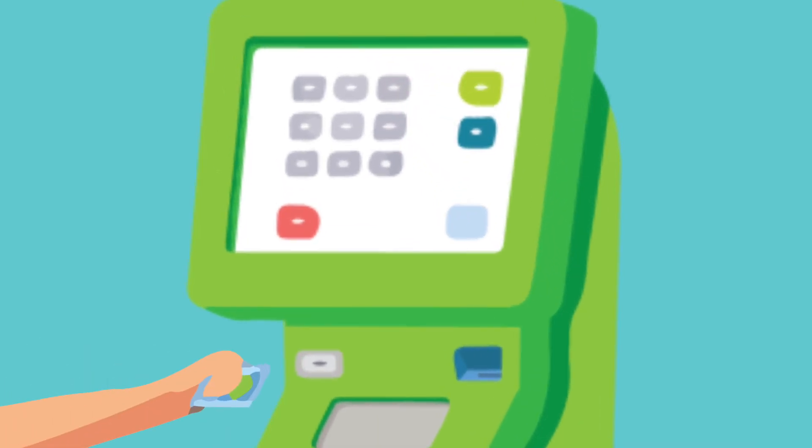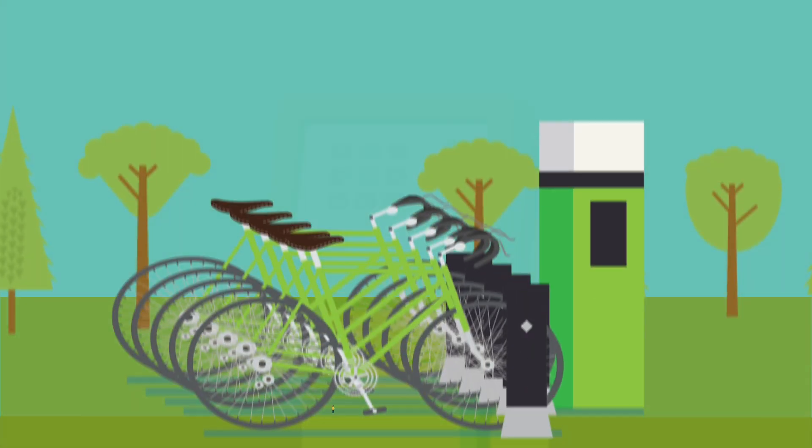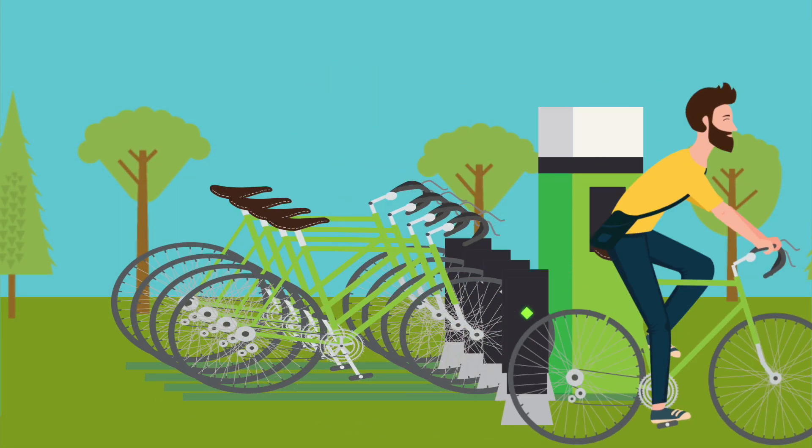Just touch the screen to get started. Insert your card to enter your payment details. This marks the start of your access period. You will then be given a 5-digit cycle release code to enter. When the light turns green, pull out the bike.